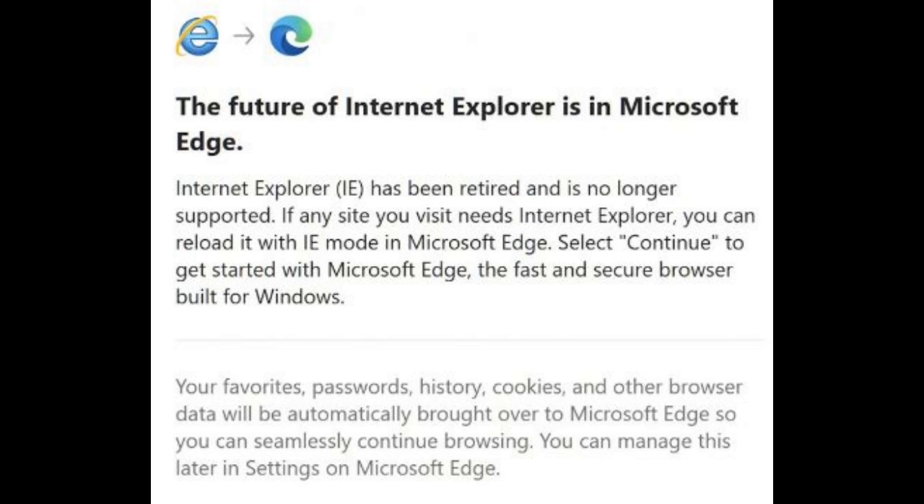Starting in October 2020, IE 11 has been automatically launching Microsoft Edge when visiting incompatible sites. The list of incompatible sites includes 7,562 domains belonging to high-profile online platforms and services, including Facebook, Microsoft Teams, Instagram, Google Drive, Twitter, and many others.